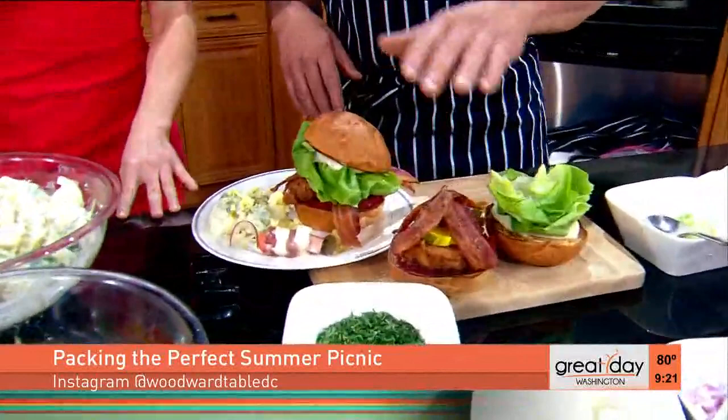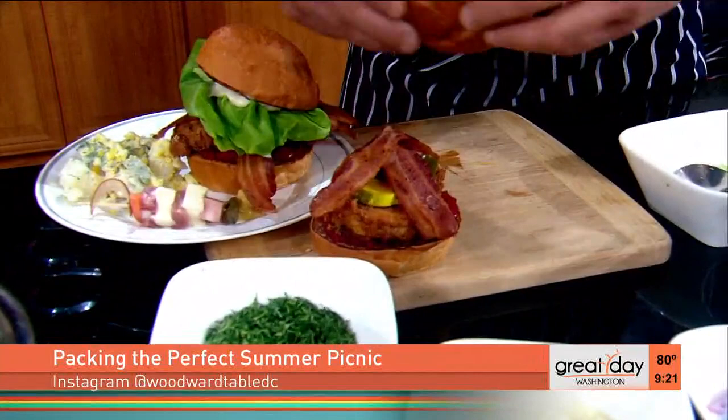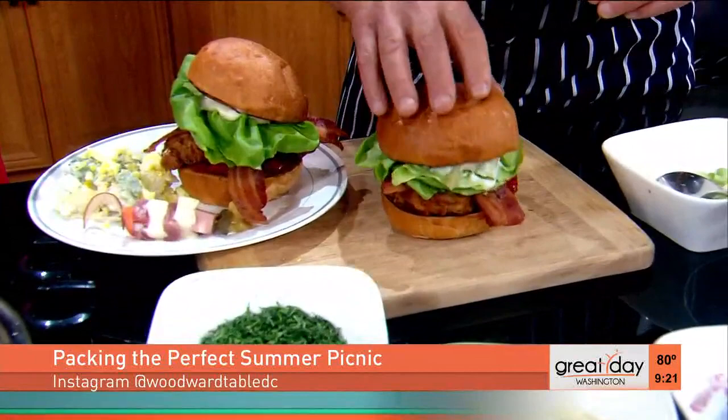Here we have our famous chick chick sandwich. We have a brioche roll — this is kind of Thanksgiving picnic on a plate, Thanksgiving in the middle of summer. A little cranberry relish on the bottom, fried chicken breast, bread and butter pickles, bacon, and the most beautiful Boston lettuce I've ever seen. That's it. We give that a little press — it looks so good. I want to cut this right now and take a bite!